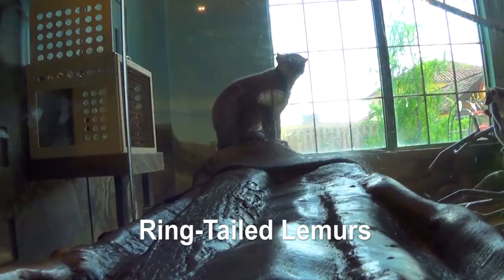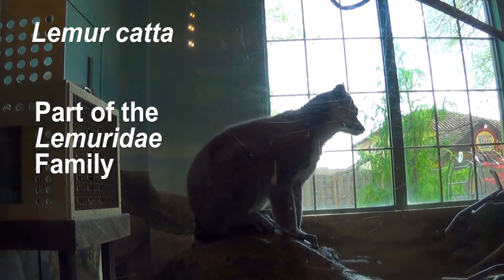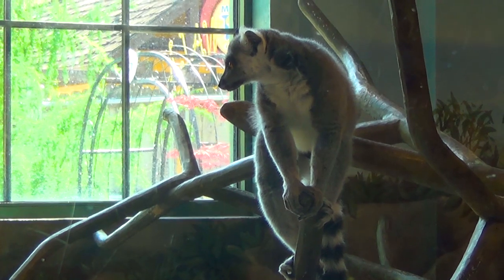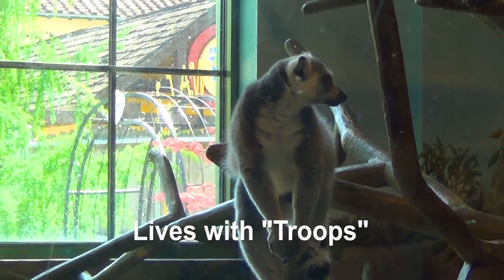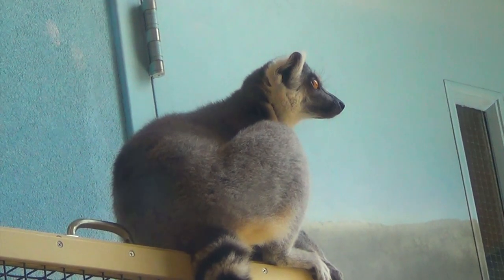Today we're going to learn about ring-tailed lemurs. Ring-tailed lemurs are known as Lemur catta and they're part of the Lemuridae family. They're very social creatures and they live in a group known as a troop. Troops can be from 6 to 30 lemurs but they average around 17. Ring-tailed lemurs are the most studied and the most recognizable of all lemurs.